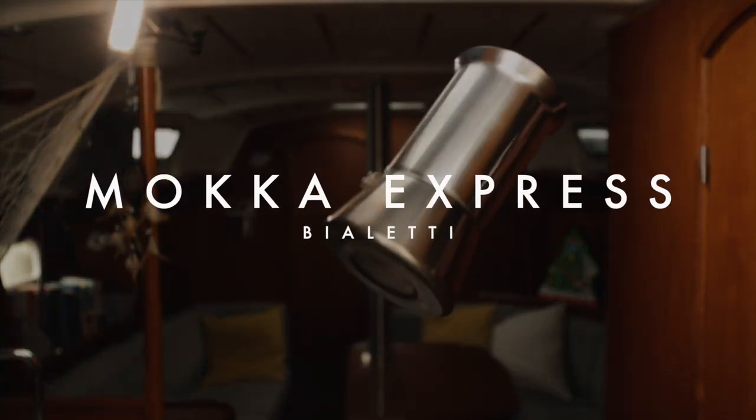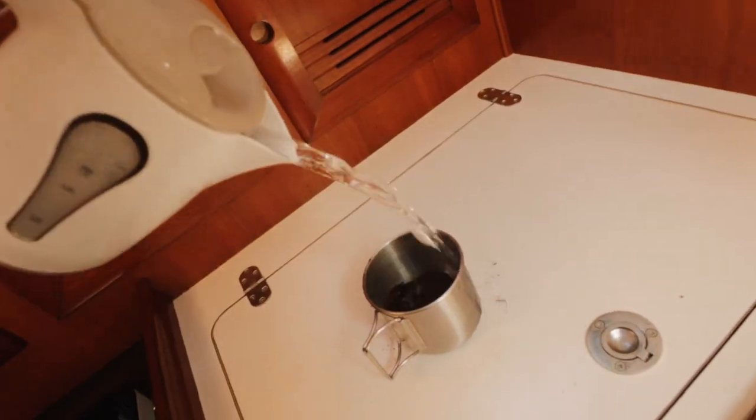A good coffee maker. I am incredibly picky about coffee, and I know that you are too because you are just like me. On a small boat there is little space for a big machine, and also maybe no electricity for it. But that does not mean you have to drink coffee like a German.